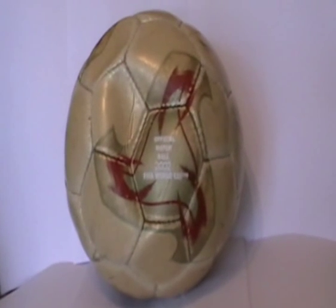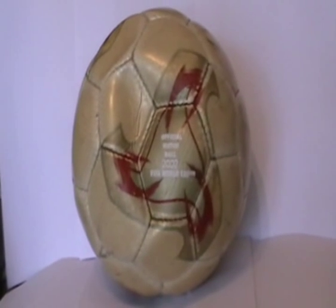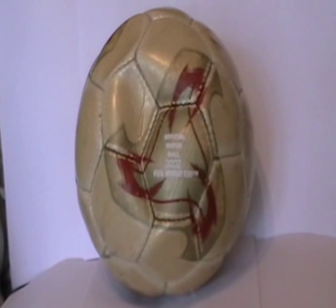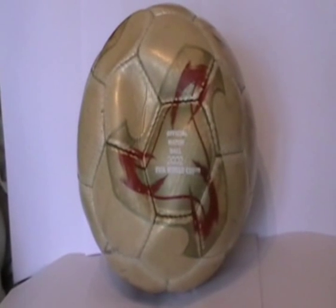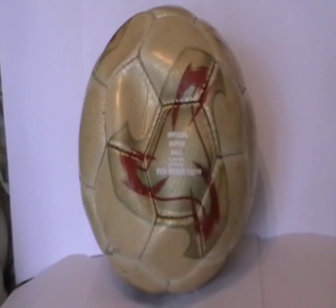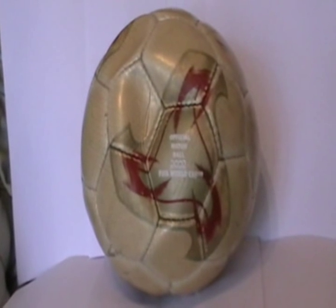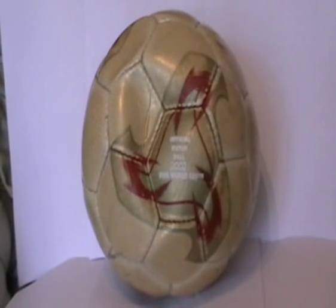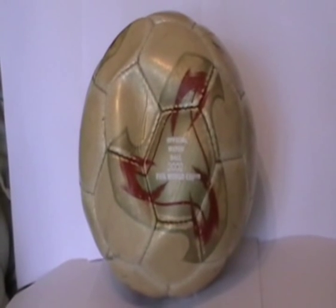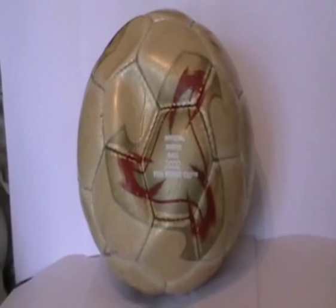This is the 2002 World Cup final ball, just sent in from Austria for repair. The bladder has obviously punctured. It's arrived from Austria — an Austria Vienna player owns the ball and needs a new bladder inserting. I'm going to have to be very careful because it's precious to him and it's a unique football, being the one used in the 2002 World Cup final.